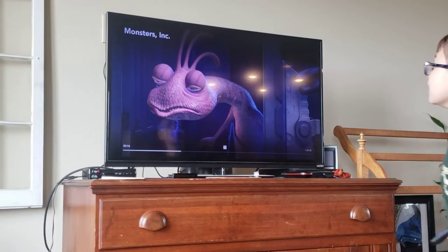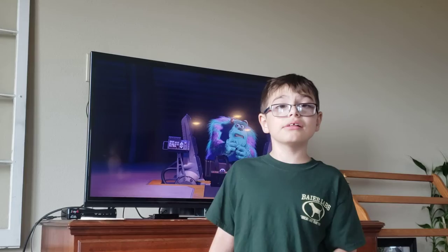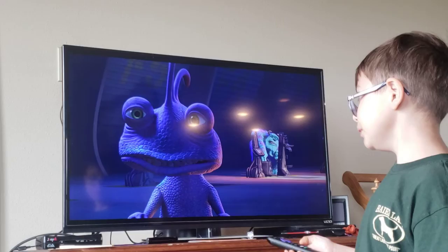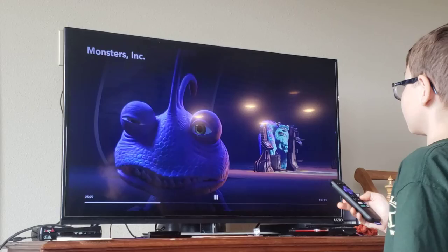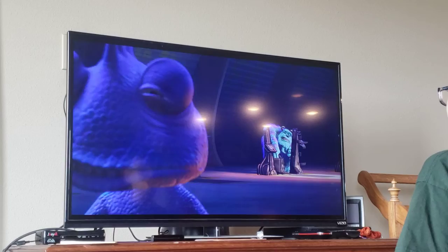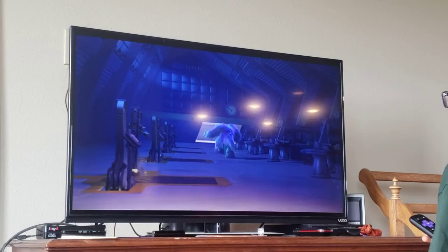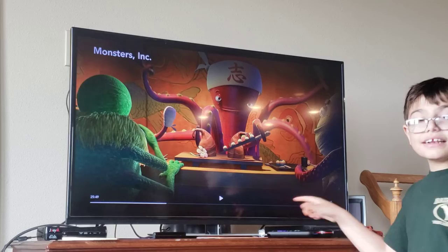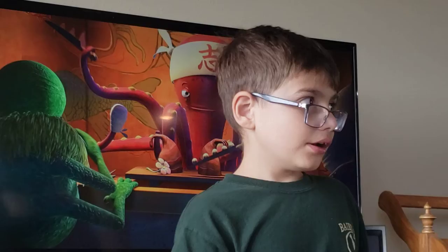If you pause at just the right moment while we're inside the dentist's office waiting room, there is an Easter egg for Finding Nemo. If you look closely at the clownfish, that's actually Nemo — or a reference to Finding Nemo. Nemo has many cameos in the movie.